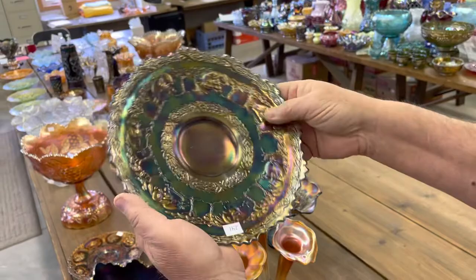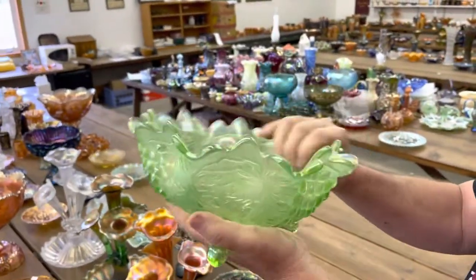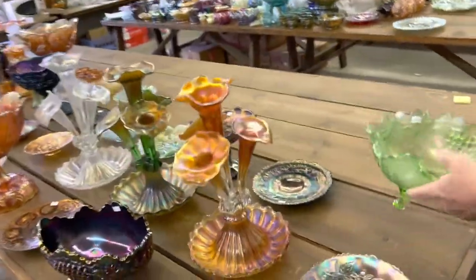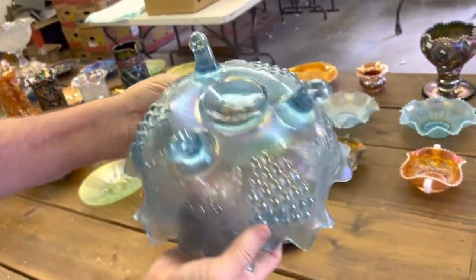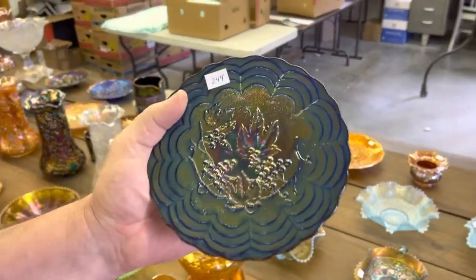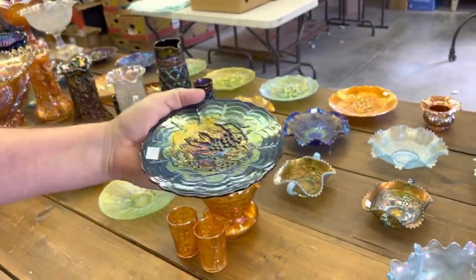Look at the Peter Rabbit Plate in blue — really a dandy. Grape and Cable low ruffle, the small size fruit bowl in Ice Green — really, really nice. Next one is an ice blue one, and this is a beautiful one. Perio Grape six-inch plate in blue — very, very rare, very few out there. Great piece of glass.